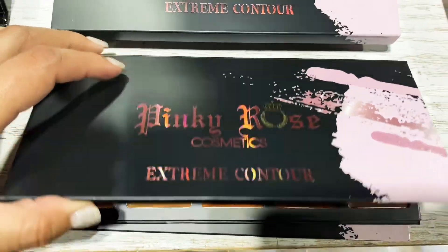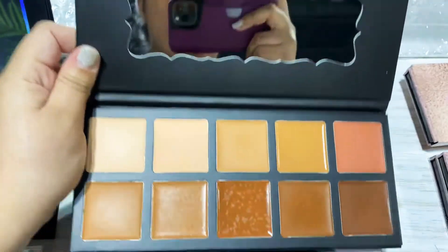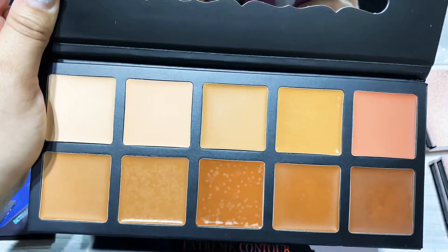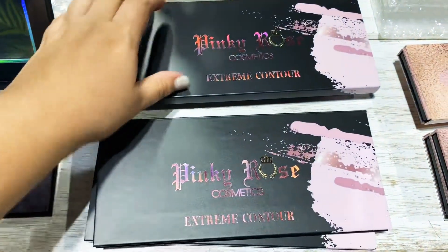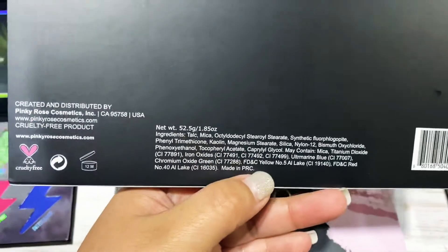Here we have the brand new Pinky Rose Cosmetics Extreme Contour. This is going to be a cream-based product, and you can use it to highlight, to conceal, to contour — it's an all-in-one. It comes with its carton.